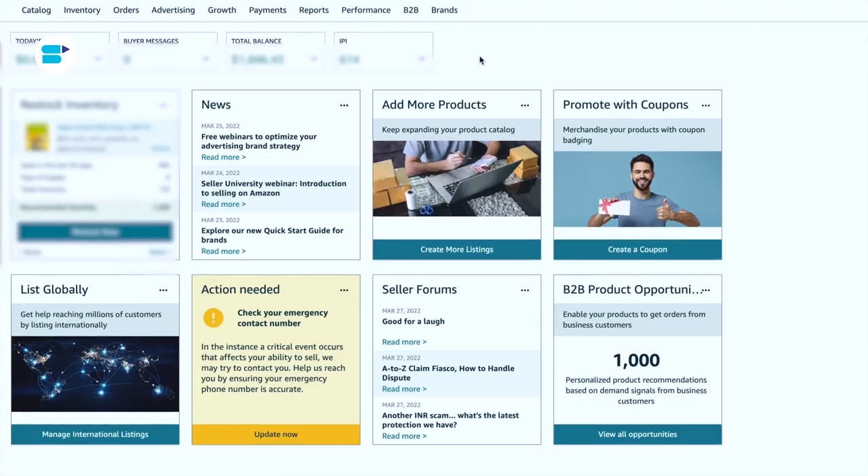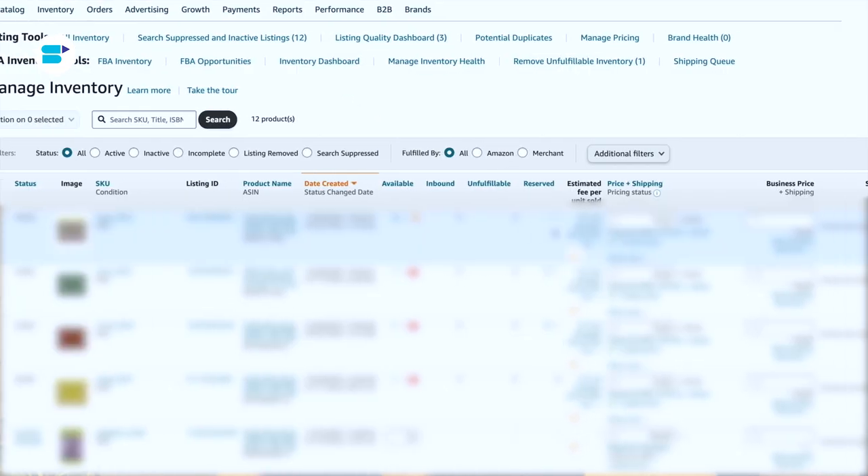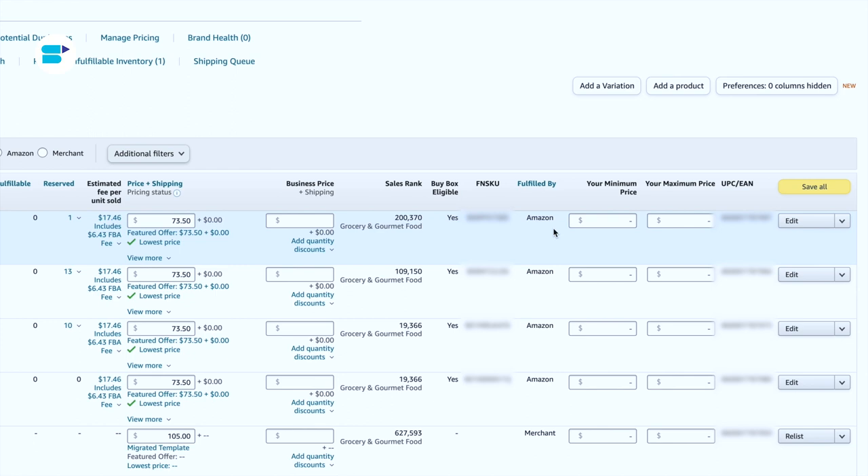Now we're going to talk about how you can win a buy box. But first, if you want to know if your individual product listings qualify, log into your seller central account. Go to Inventory, then click on Manage Inventory. On your product listing, you will see two columns: buy box price and buy box eligible. It will show you whether your products are eligible for a buy box or not, and also your current buy box prices for each item.